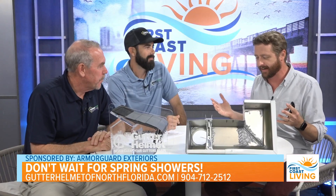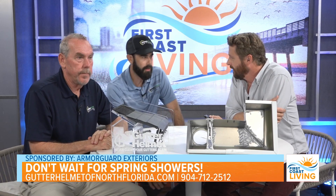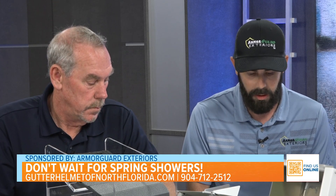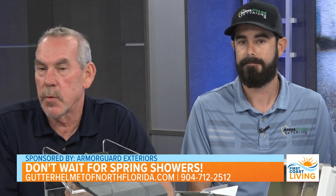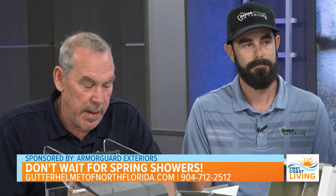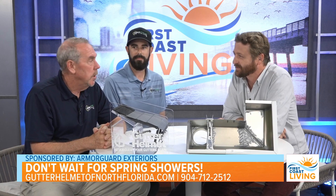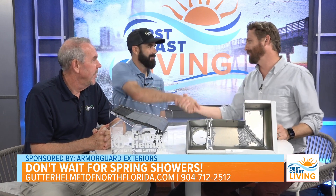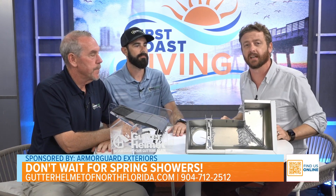Are you guys running any current promotions? Yes — this time of year we have a lot of overstock in our warehouse and we need to get it out, especially our white and cameo colors. Give us a call right now for 20% off or an additional 10% on in-stock colors. Call us at 762-7779 or the number on your screen, 712-2512. Set up an estimate and we'll try to pair you up with another nearby install to save you some money. Armor Guard guys, thank you so much. Head to firstcoastliving.net to watch this segment again.